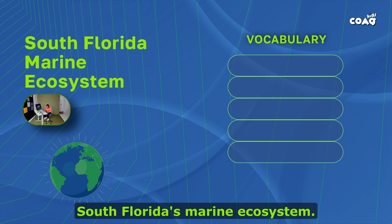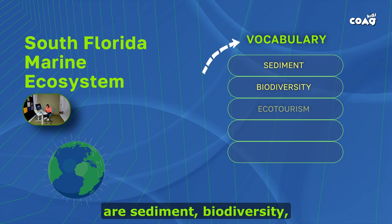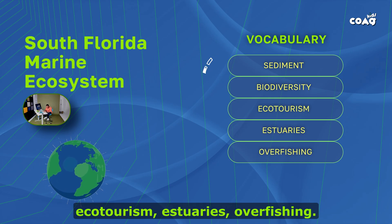In today's lesson, we will learn about South Florida's marine ecosystem. Today's vocabulary words are sediment, biodiversity, ecotourism, estuaries, overfishing.